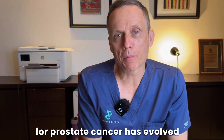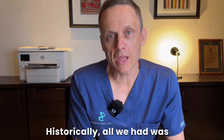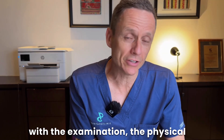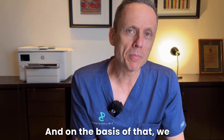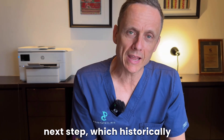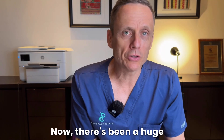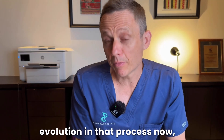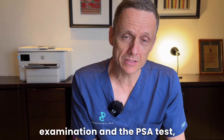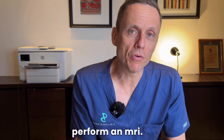The way that we screen for prostate cancer has evolved enormously over the last 30 years. Historically, all we had was a PSA blood test in combination with the physical examination of the prostate. And on the basis of that, we made a determination if someone needed to proceed with the next step, which historically used to be a transrectal prostate biopsy. Now there's been a huge evolution whereby if we feel there are abnormalities on either the examination or the PSA test, the next step is to perform an MRI.